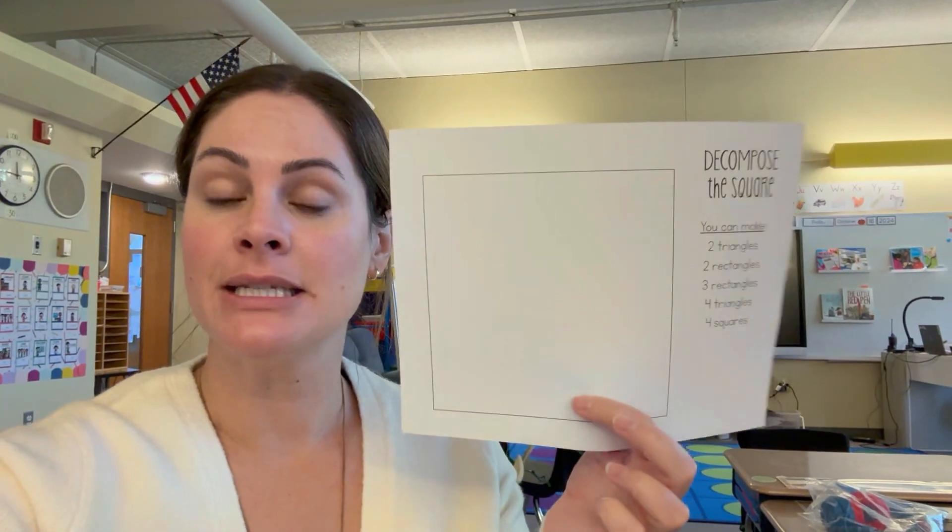What I'll do is print this out on colored paper — there are a few different shapes here. This one says 'Decompose the Square' and I'll have students first fold it to try to turn the square into some other shapes. The options are: two triangles, two rectangles, three rectangles, four triangles, or four squares. They determine which one they want to try, fold it first to see if they can make those shapes, and then I have them take scissors and cut it out to show how this one big shape can be decomposed into smaller shapes. I also have versions for the rectangle, hexagon, and pentagon. I should mention that you could just draw a square and run it through the copy machine and do the same exact activity — you don't need to purchase all of these.